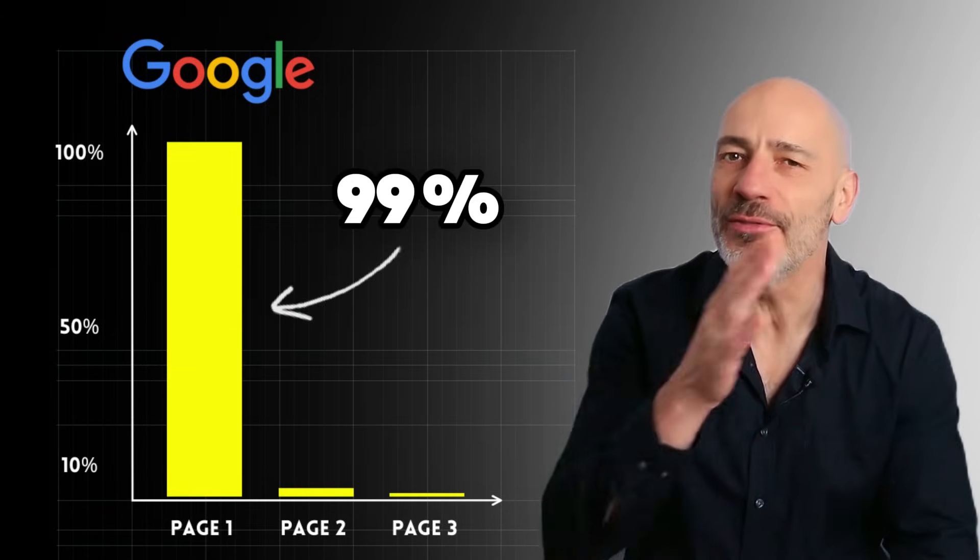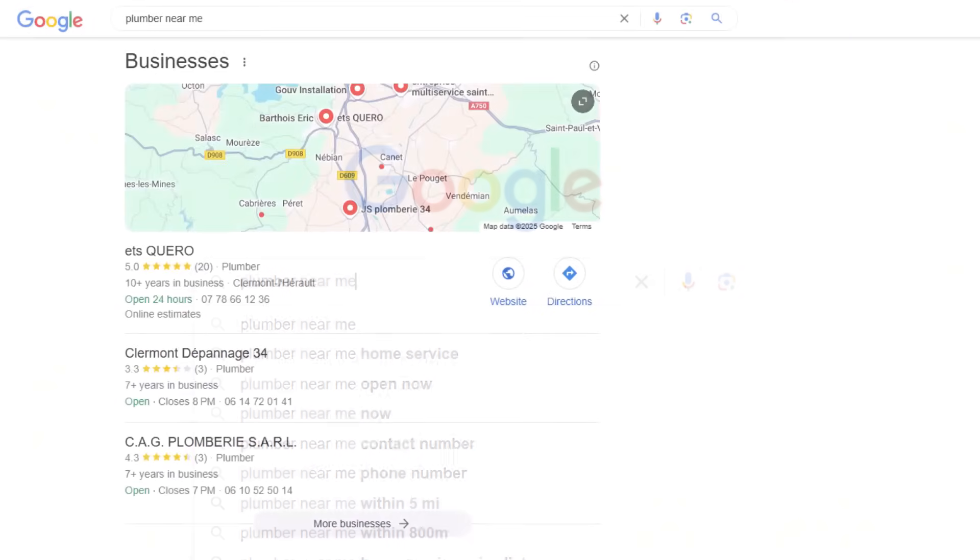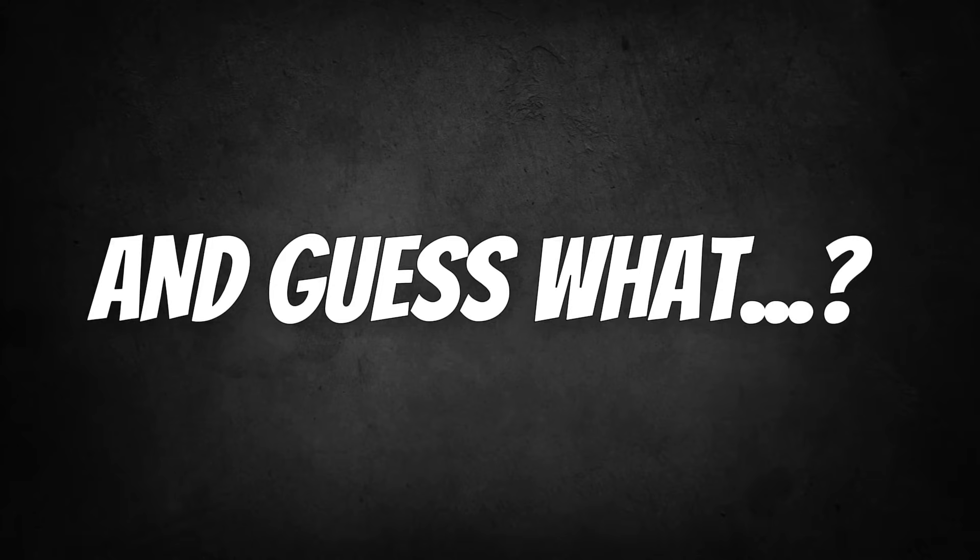Did you know 99% of people never go past the first page of Google? That means if your business isn't showing up in the top three spots on Google Maps, you're basically invisible. And that's where all the customers are going — to your competitors.